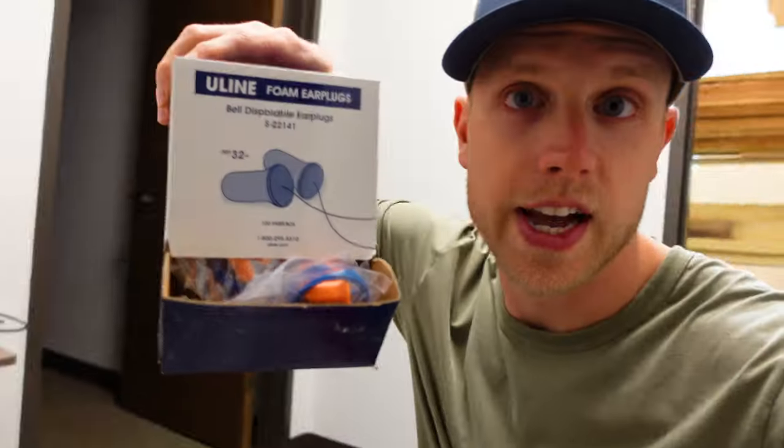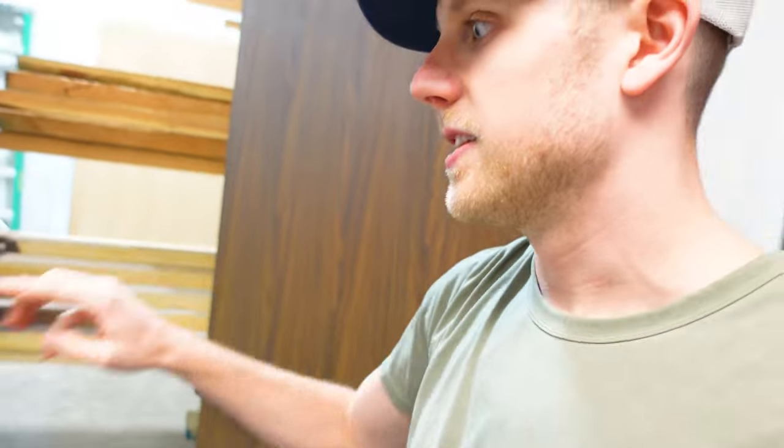We also have multiple trash cans. I don't really want to reach very far to put something in the trash, otherwise I'm just going to drop it on the floor or leave it on the table. But the most important thing, before we even come into the shop, we have a box of safety glasses and earplugs right by the door. So if anybody comes in or out, they have no excuse for not wearing them if the tools are on.